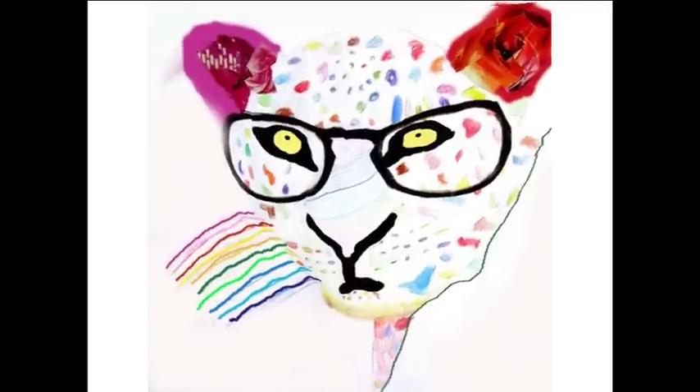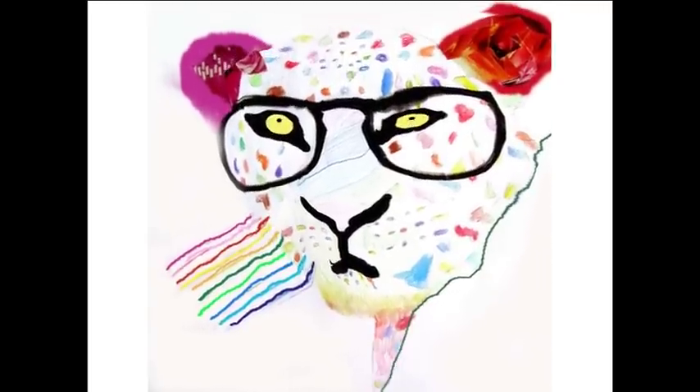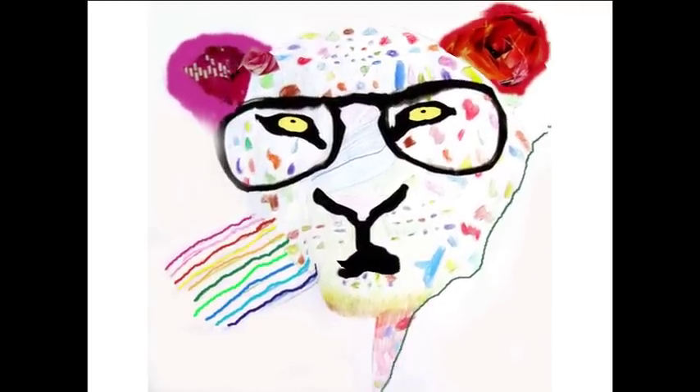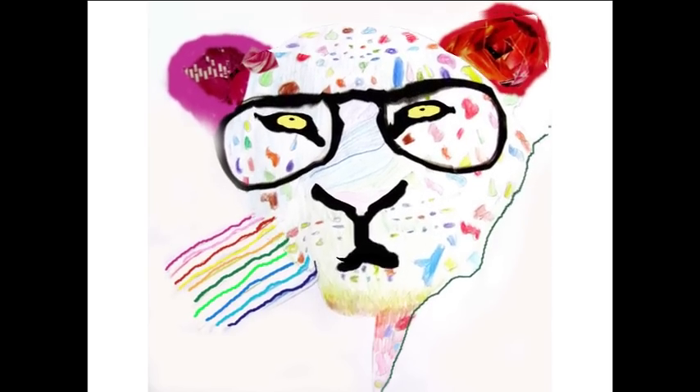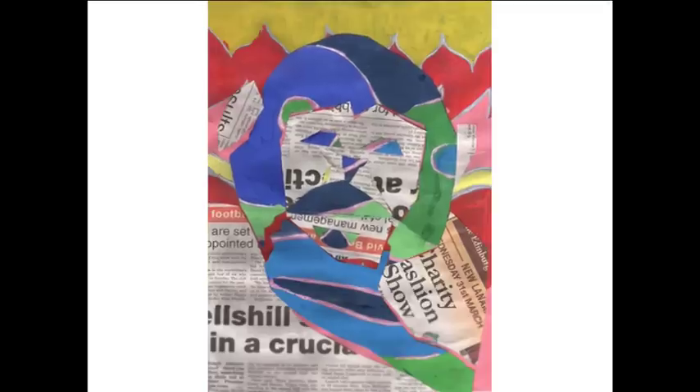Actually animating it and having them talking and moving was funny because you could see your animal that you drew moving and speaking. Because some people did really funny voices — for example I did a low one and Derek did a really high one.